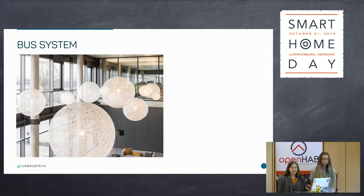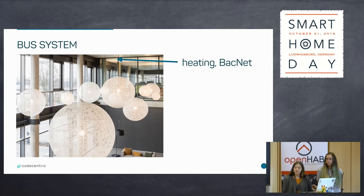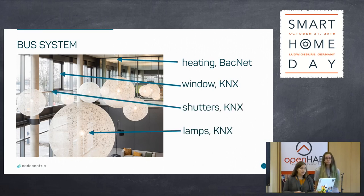Which kind of bus systems do we have in our building? First, we have for the heating — which is in the ceiling — BACnet running, with a complete infrastructure for that. We have windows where you can check if the window is open or closed; they are connected over a KNX bus. The same goes for the shutters and for the lamps — they are all connected over the KNX bus. We have some more, but that's the most important stuff. We have also mentioned AWS, but that's not really a bus system, so we will come to it later.